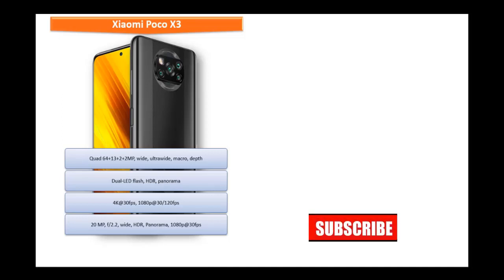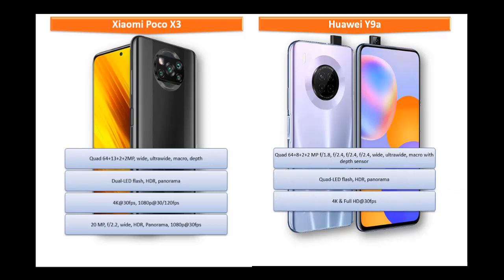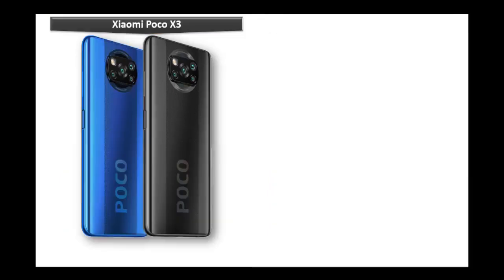The Huawei Y9A's primary camera is a quad camera setup: 64, 8, 2, and 2 megapixels with f/1.8, f/2.4, f/2.4, and f/2.4 apertures, featuring wide angle, ultra-wide angle, macro, and depth sensor. It shoots 4K and Full HD at 30 fps. It is equipped with a motorized 16-megapixel selfie camera with f/2.2 wide-angle aperture, recording 1080p at 30 fps.